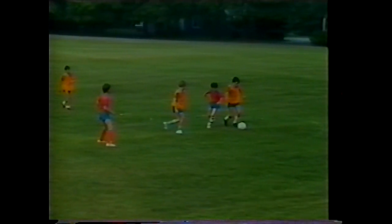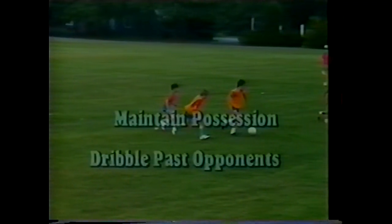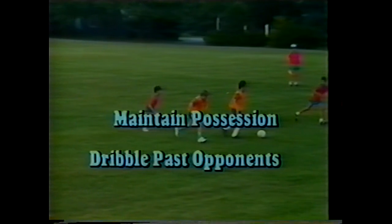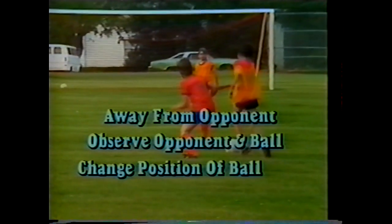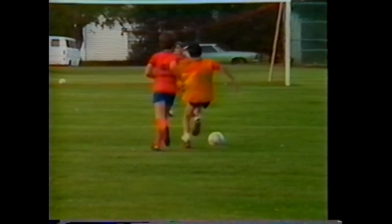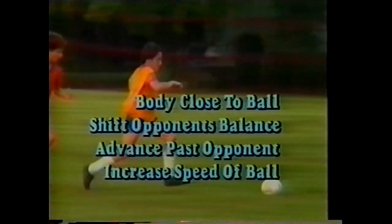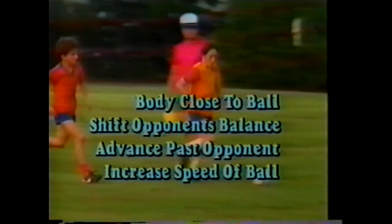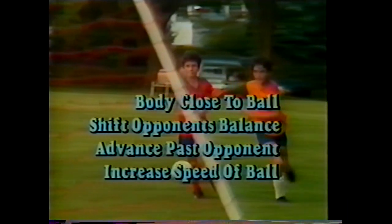Dribbling is the method each individual player uses to propel the ball in any direction and enables players to maintain possession and dribble past opponents. When maintaining possession, keep the ball at the greatest distance from the opposing player, see the ball and opponent at all times, and quickly change the ball's position — best accomplished using the sole of the foot. When dribbling past opponents, approach with the body close to the ball, shift the opponent's balance, and then advance past him at a faster pace.